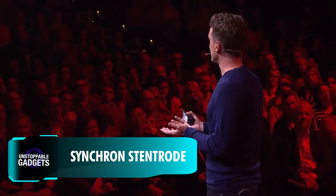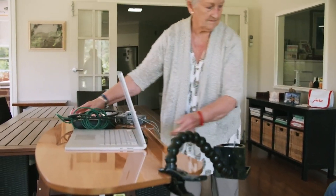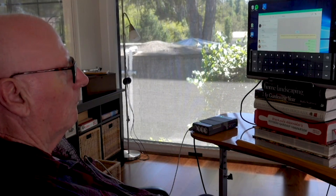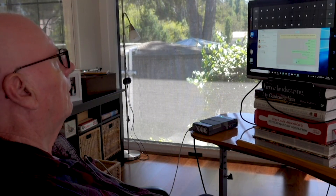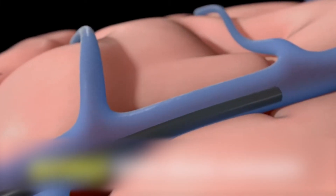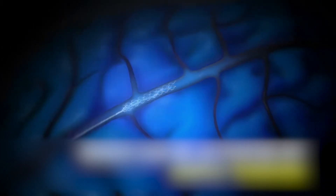Talk of controlling computers with your mind has been around for decades, but most brain-computer interfaces like Neuralink require invasive brain surgery. American startup Synchron aims to change that. Their device, called Stentrode, offers a breakthrough solution for patients with severe paralysis, enabling them to control digital devices using only their thoughts. Implanted through a minimally invasive vein procedure, the device detects brain signals from the motor cortex and wirelessly transmits these signals to a computer.